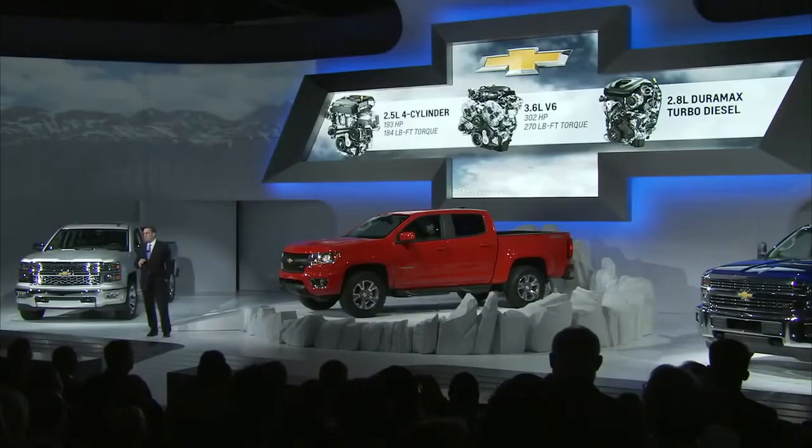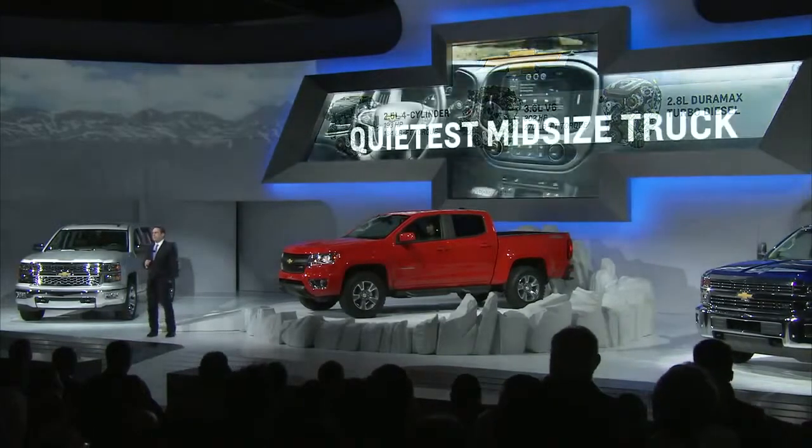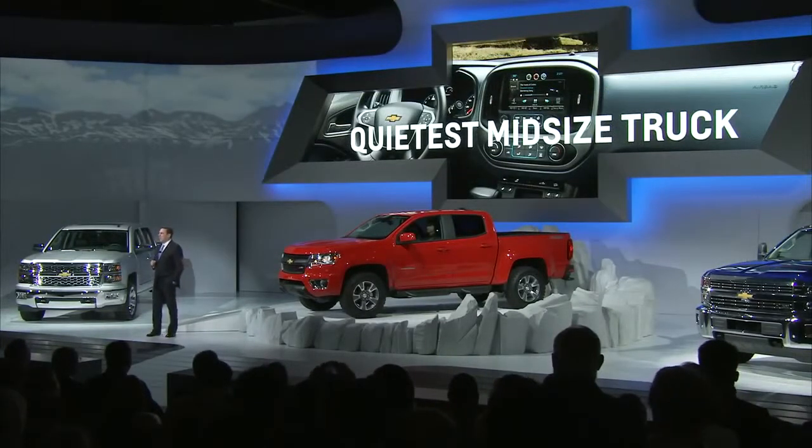The new Colorado is a real truck, built to take on the tough jobs our customers will ask of it. We also expect it to be the quietest truck in the segment, with more technology than the other guys, including the next-generation MyLink infotainment system and safety features like forward collision alert and lane departure warning. We even included a corner-step rear bumper and other cargo box features that have now become the hallmark of Chevrolet trucks.